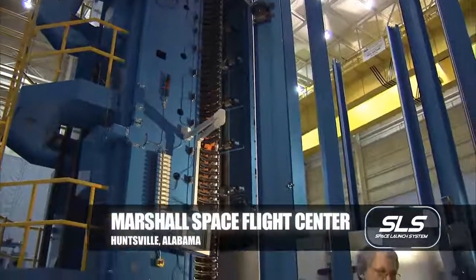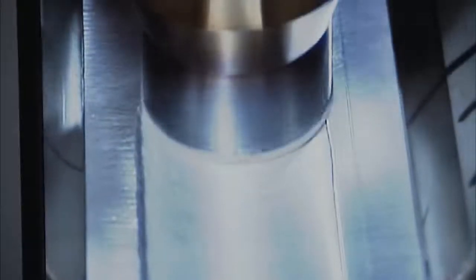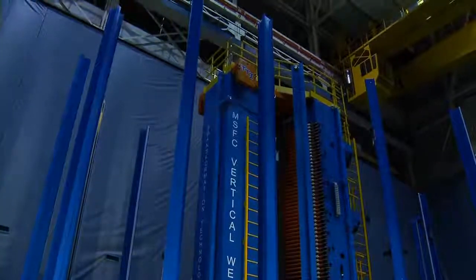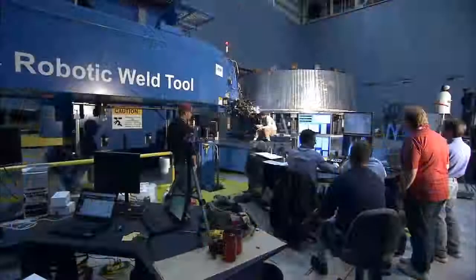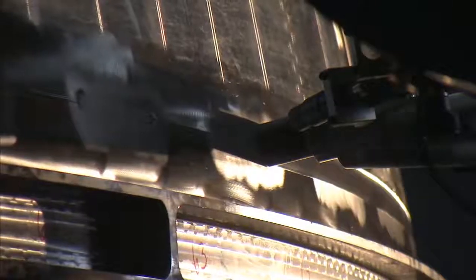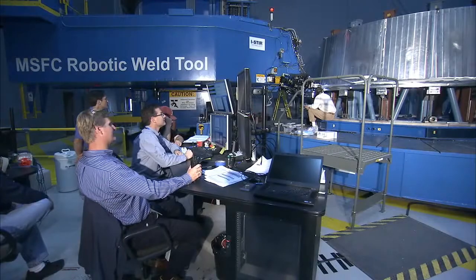The work that we're doing here is to support the Orion test flight, which is EFT-1. The hardware that we're manufacturing here in this shop is the adapter for the Delta IV launch engine to the Orion test article. To complete the welded structure, you have three vertical or longitudinal welds that join the barrel panels into a cone. It moves from the vertical weld tool to the robotic weld tool for the circumferential welds, which join the welded cone structure to the forward and aft ring flanges — and that pretty much provides your primary structure.